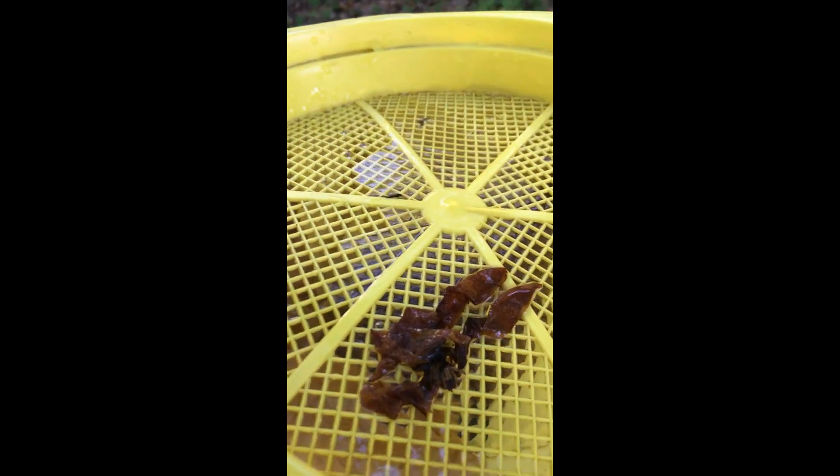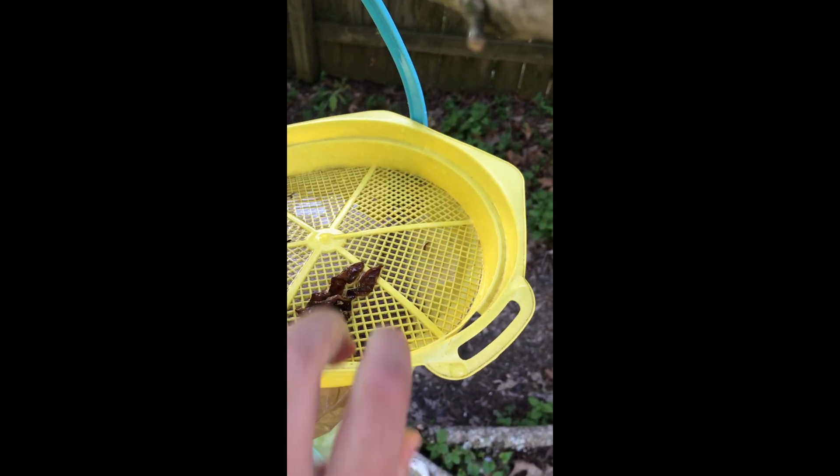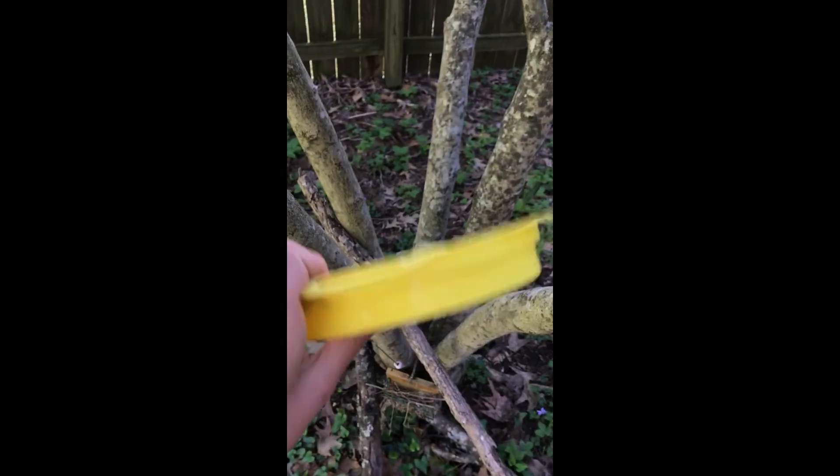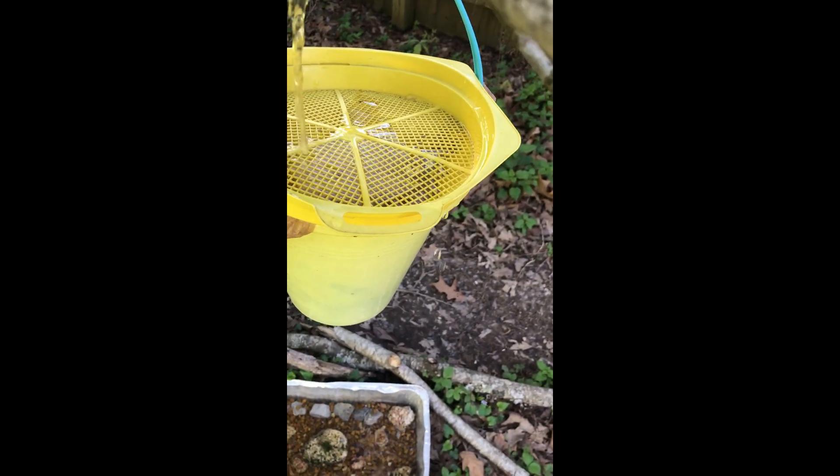Keeping water clean is important, so please change it daily unless you have a primitive filter like I have, which allows me to only change water once a week. Tap water is also fine for birdbaths to prevent algae and other pests, but rainwater that fell from the sky is okay too.